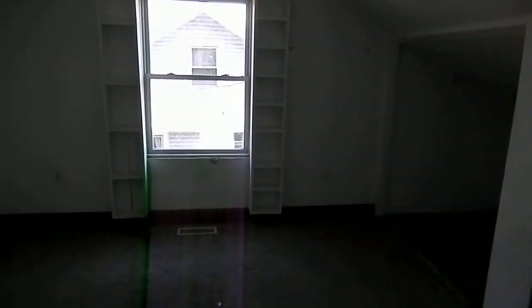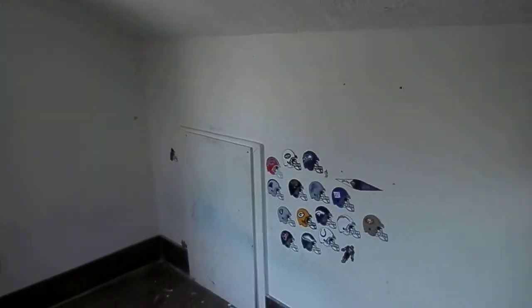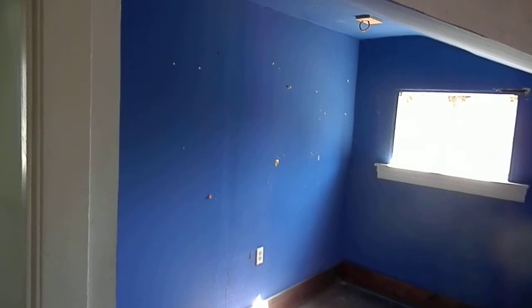Alright, first bedroom up here — it's okay size but you notice the slanted ceilings and textured ceilings. Over to this bedroom — same kind of layout, slanted ceilings, little closet. Notice how this ceiling is tall.